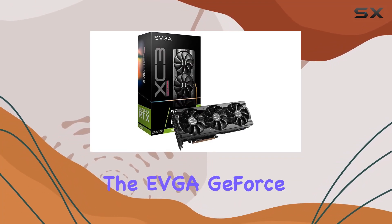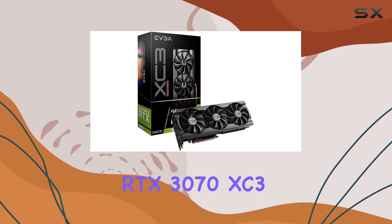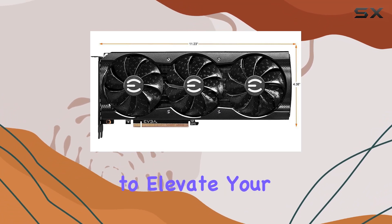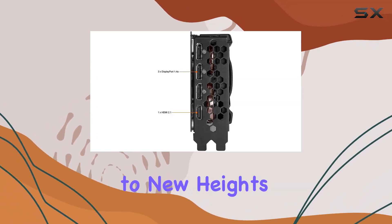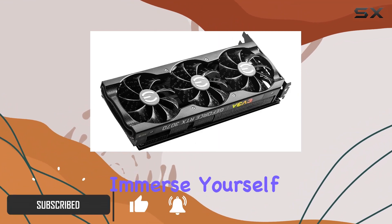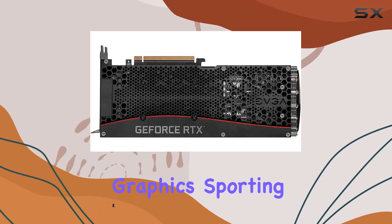Today, we're diving into the EVGA GeForce RTX 3070 XC3 Ultra Gaming, a powerhouse graphics card that promises to elevate your gaming experience to new heights. With its real-time ray-tracing capabilities, get ready to immerse yourself in games with cutting-edge, hyper-realistic graphics.